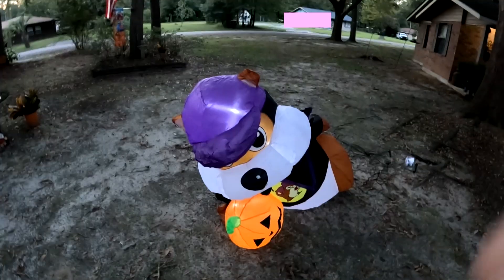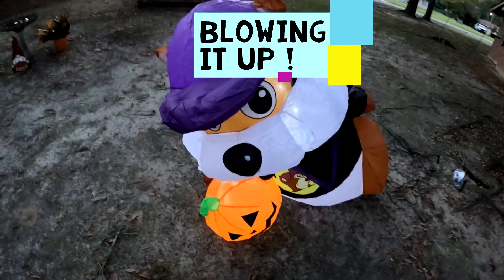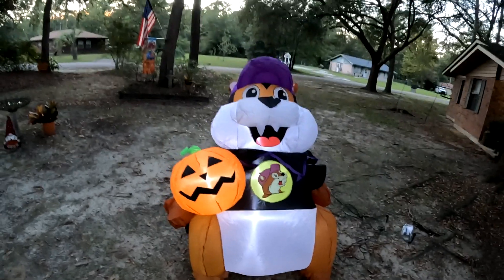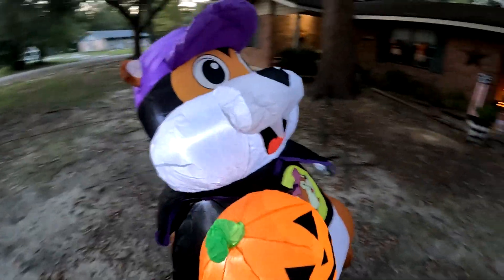I got Bucky blowing up now. See how big it is — Bucky the vampire! There it is, guys. That's Bucky the vampire. Got his cape out, got his tail — let's check it out. Arms going up!